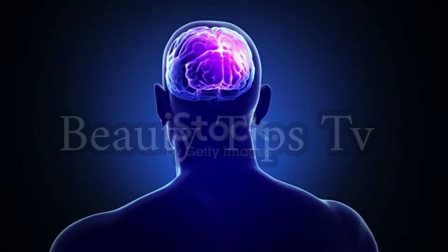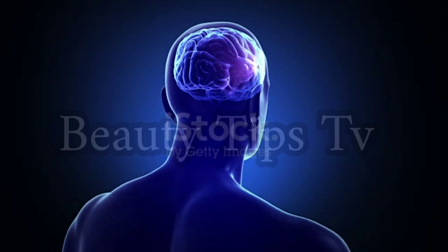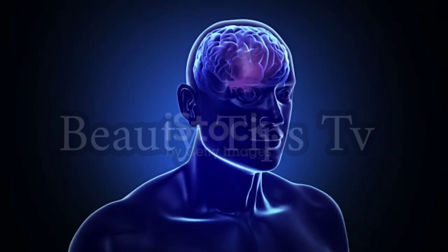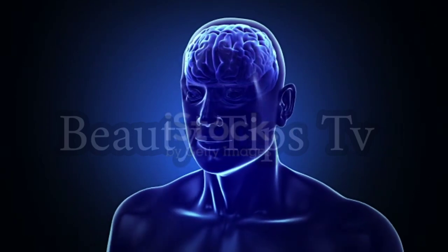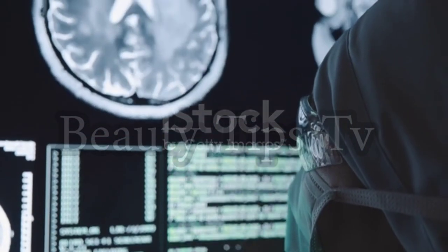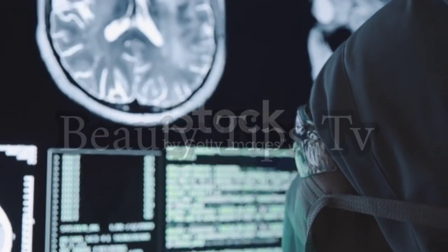In the image on the right, red equals the areas of high activity, and in a healthy brain they're typically in the back part of the brain.